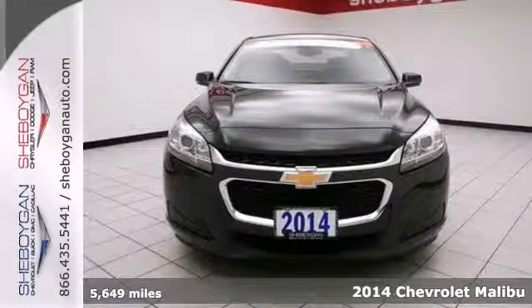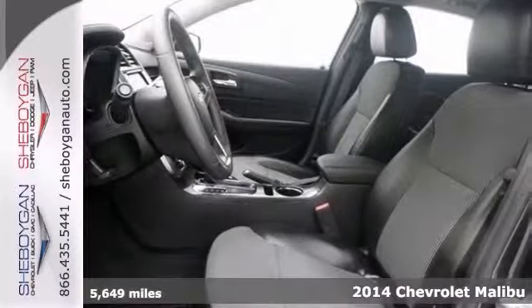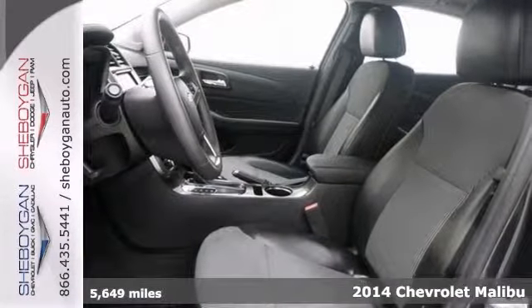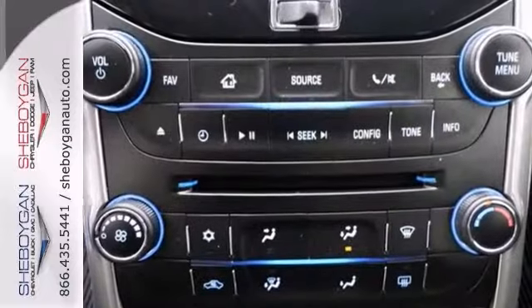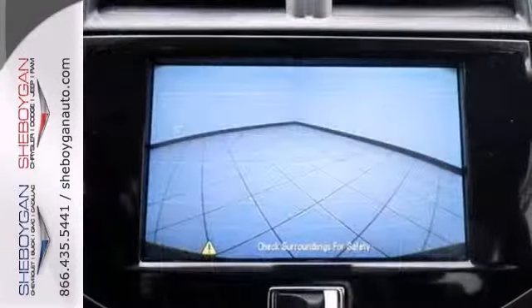It's a certified 2014 Chevrolet Malibu LT, and this vehicle has so much to offer its next owner, including the Power Convenience Package, Dusk Sensing Headlights, and Bluetooth. It also features a touchscreen display, backup camera, and remote start.